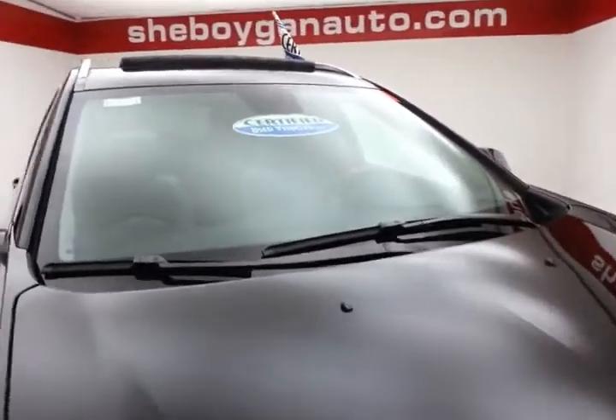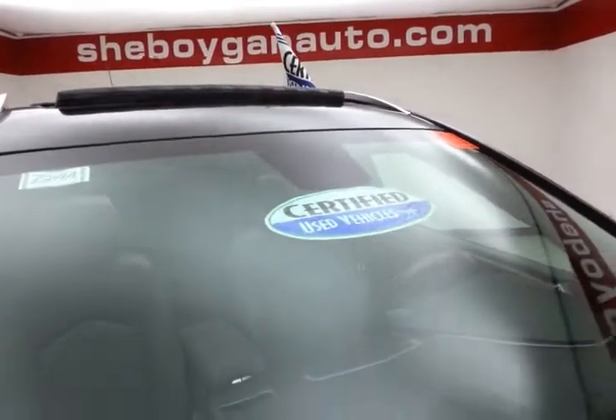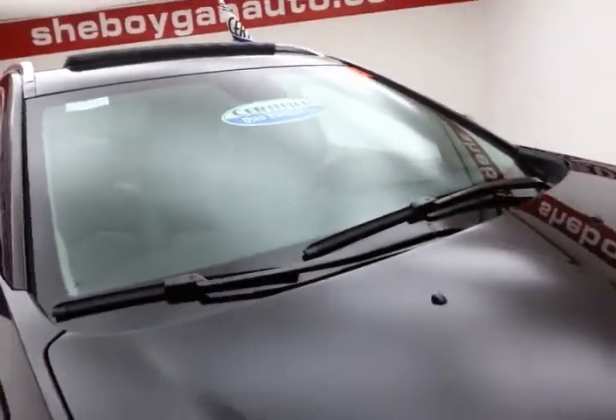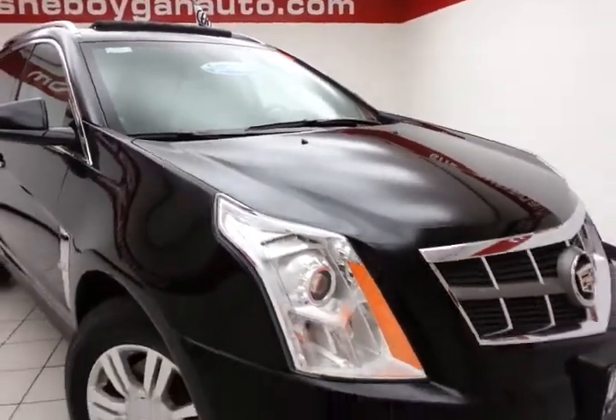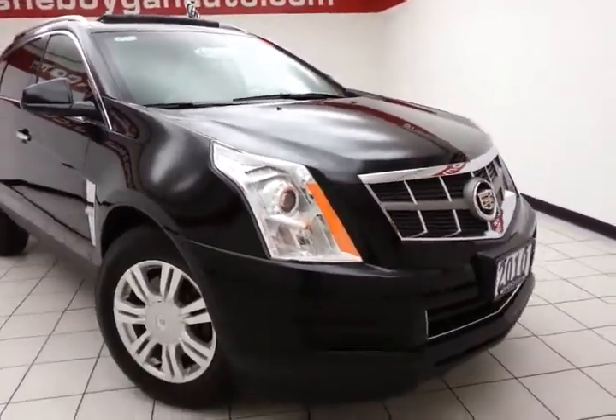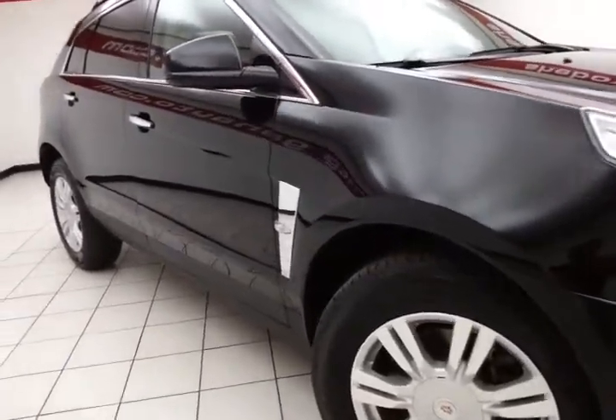We sold this SRX brand new, black raven in color. After our thorough inspection, it does qualify for our Certified Used Vehicle Program, giving you a 3-month, 3,000-mile powertrain warranty, which also includes emergency roadside assistance, towing, rental reimbursement, and trip interruption service, all available nationwide.